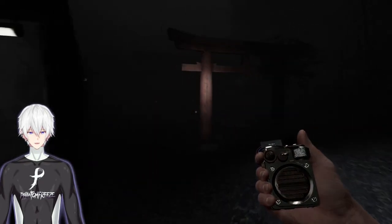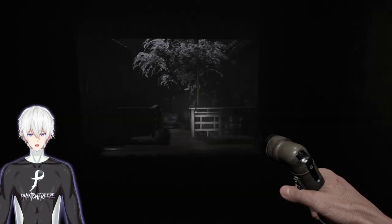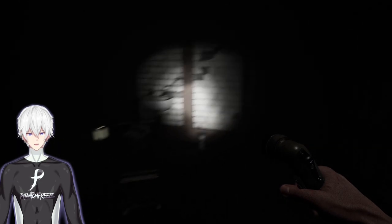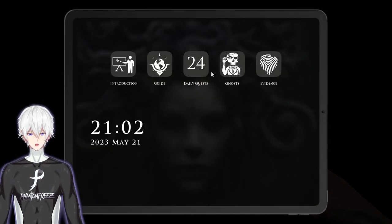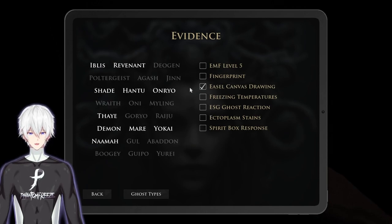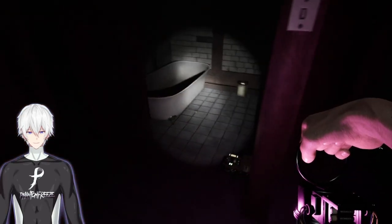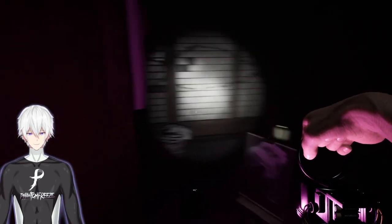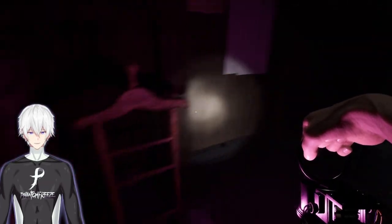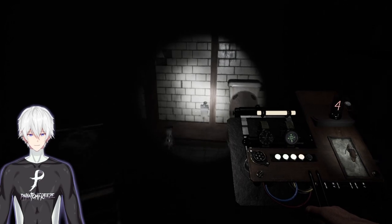Probably just gonna do a standard run to exorcism. So far we've got only EMF4 and really no other evidence. Oh nice - looks like they actually painted on the canvas while we were gone, fantastic! Easel, canvas drawing - any fingerprints? Whoa, okay. Not seeing any fingerprints anywhere. Oh wow, four okay.